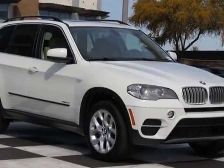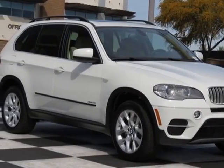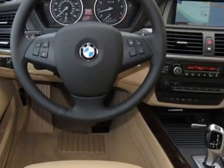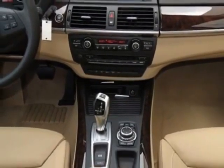Come take a look at this new 2013 BMW X5. For your protection, this vehicle has a full factory warranty. This vehicle gets an estimated 16 miles per gallon in the city, and an estimated 23 on the highway.